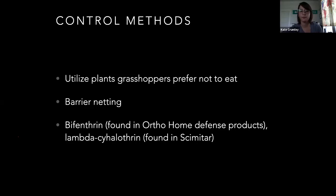Chickens like grasshoppers too. Chickens are dinosaurs. I hadn't interacted with them a whole lot until my mother-in-law got some, and I did not realize how aggressive they are with eating bugs. It's kind of amazing.